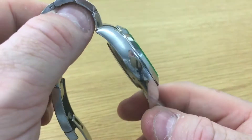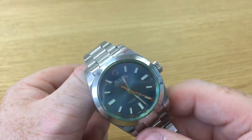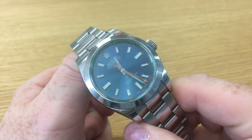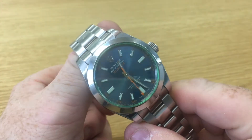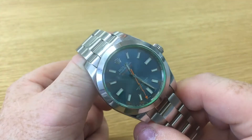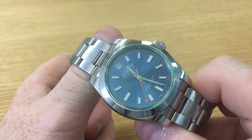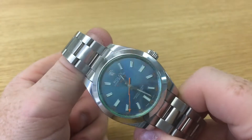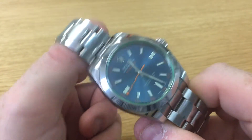In terms of cost, this watch retails for about five and a half thousand dollars. It's not particularly easy to find — this one was found in London and was one of a handful apparently available. As per usual with most Rolexes, it either sells above retail or at retail.